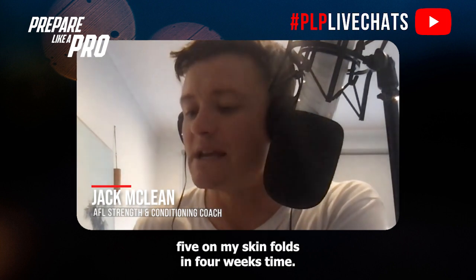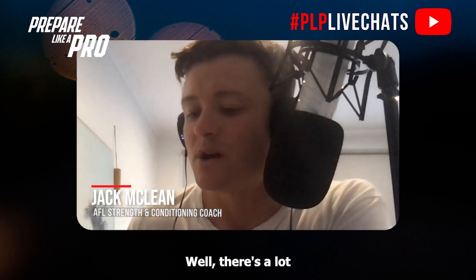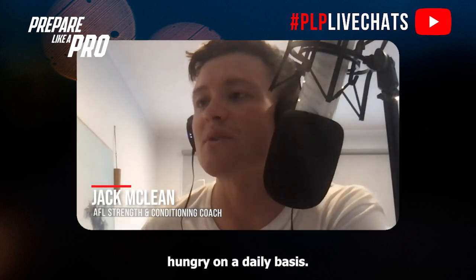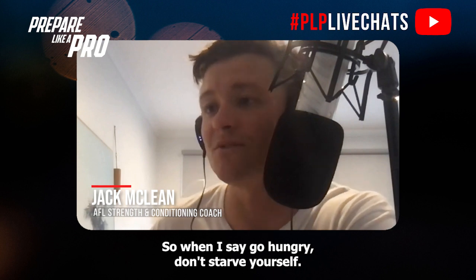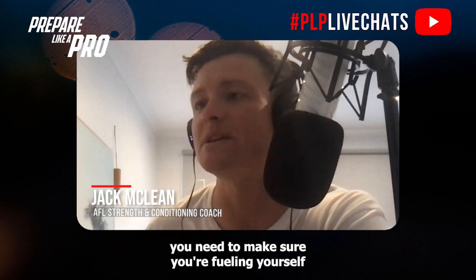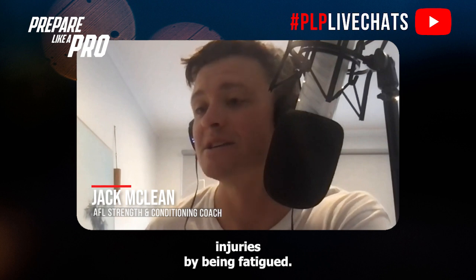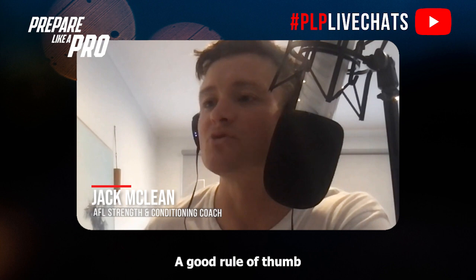From Tom: I need to drop five on my skin folds in four weeks — what should I do? Well, there are a lot of things you can do, Tom. To start with, I would say make sure that you go hungry on a daily basis. When I say go hungry, don't starve yourself — we don't want you to be malnourished. As a footballer you need to make sure you're fueling yourself to perform at a high level and to reduce the risk of injuries.